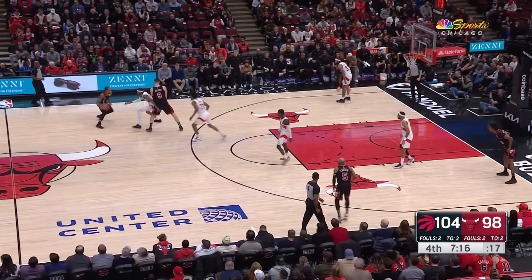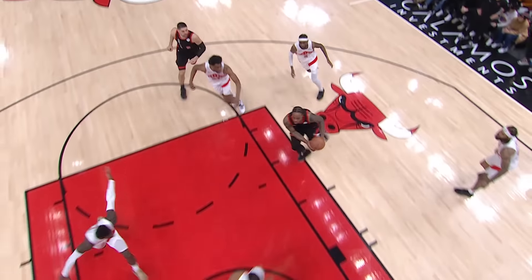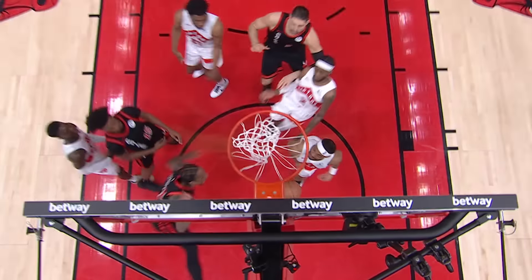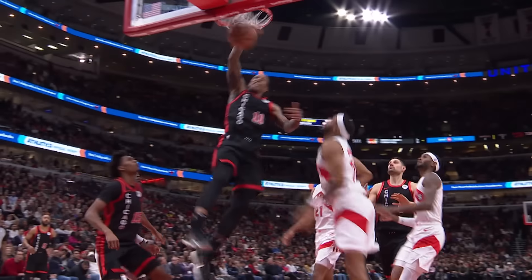At number 2, DeMar DeRozan — still got some hops. DeMar with 25 points in this game against the Toronto Raptors. None more emphatic than that.